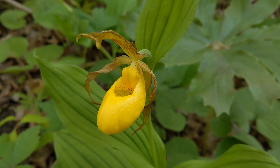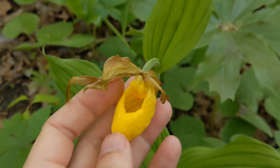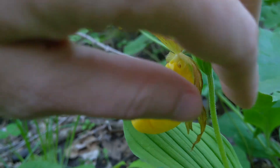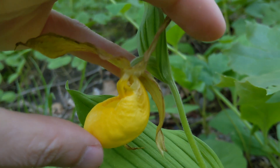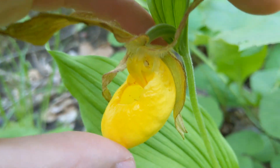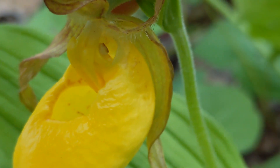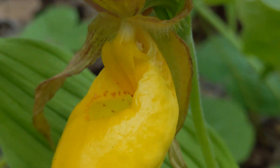This bloom smells nice and certainly looks nice, but it's a trick — it's all a ruse, there is no reward in here. Bees that are lured in by the smell and the look hit this backboard here, fall down into the lip, and then follow a patch of translucent cells on the back of the flower that let in light, telling them that's where escape is. They crawl up through these tubes and out that little hole, and in doing so they're squeezing by the anthers, picking up pollen and depositing it if they've done it before. I'll put a link to my lady slipper video — it's all about the reproduction in orchids like this.